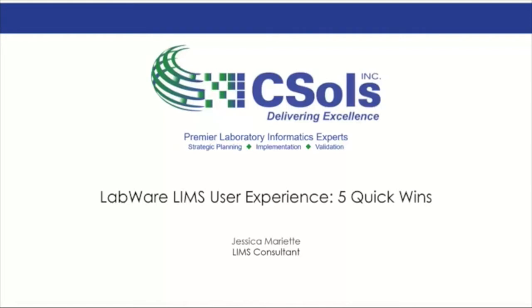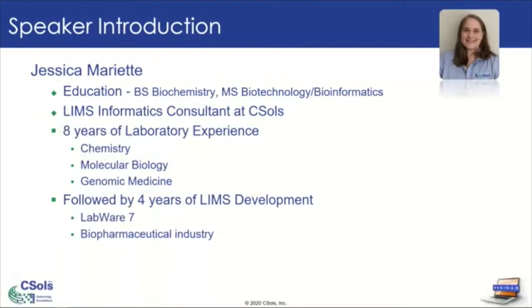Let me dive into a little bit of my background before we jump into these wins. My name is Jessica. I have my bachelor's in biochemistry and my master's in biotechnology bioinformatics. I'm currently a LIMS informatics consultant here at CSALS working on supporting LabWare implementations. Previously, I have eight years of laboratory experience in various laboratories, including chemistry, molecular biology, and genomic medicine labs.